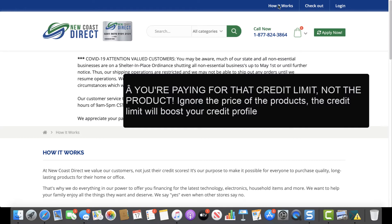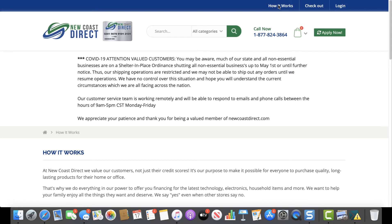It goes a little bit more in depth but the same thing applies — you submit an application. What I like about New Coast Direct is that there's no hard inquiry on your credit report, and it reports to TransUnion and Equifax. Unfortunately for this line of credit it does not report to all three, but it does report to TransUnion and Equifax, which is still good because two out of three is better than just one.